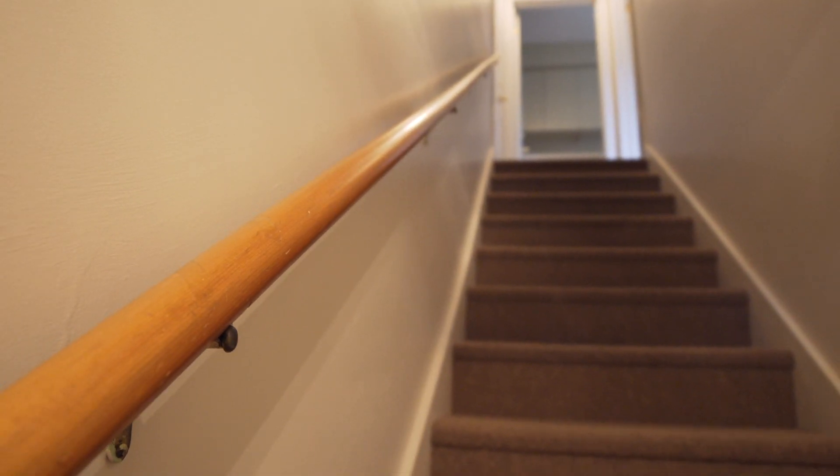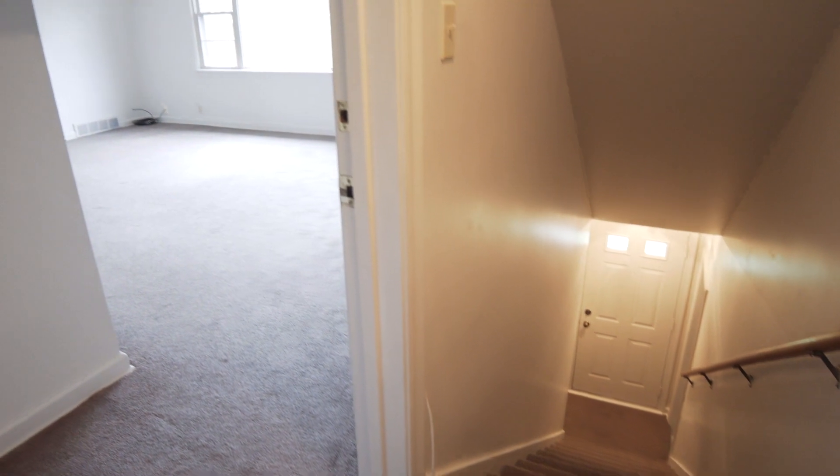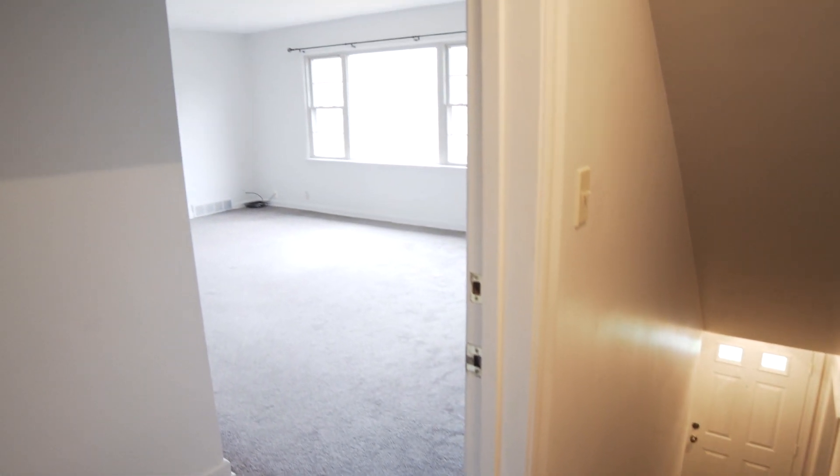This home may pay for itself. The upstairs can offer family living or supplemental income while contributing to your house payment. The second floor is move-in ready.